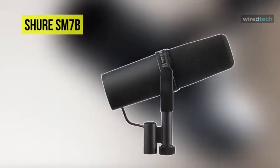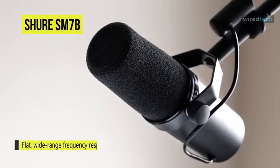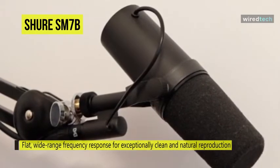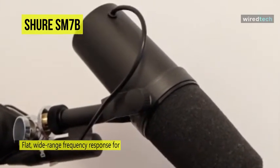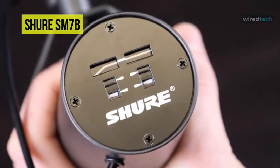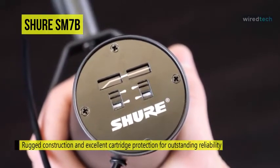The next product on the list is the Shure SM7B cardioid dynamic microphone. It has a smooth, flat, wide-range frequency response appropriate for music and speech and all professional audio applications. This microphone features excellent shielding against electromagnetic hum generated by computer monitors, neon lights, and other electrical devices. It also comes with an improved bracket design that offers excellent stability, plus a built-in pop filter that eliminates the need for any add-on protection against explosive breath sounds.